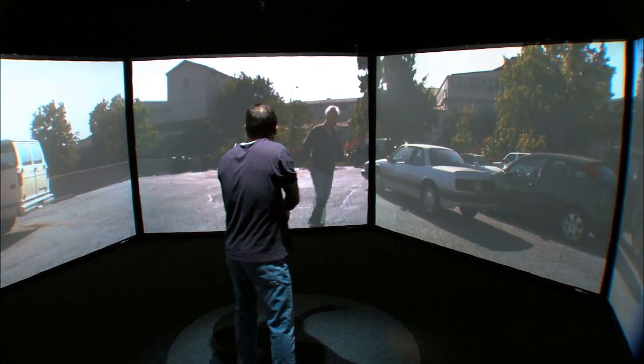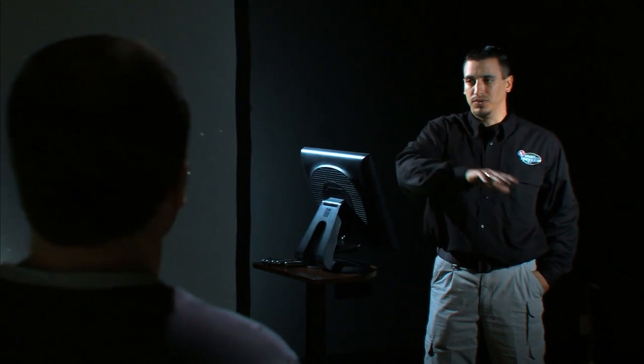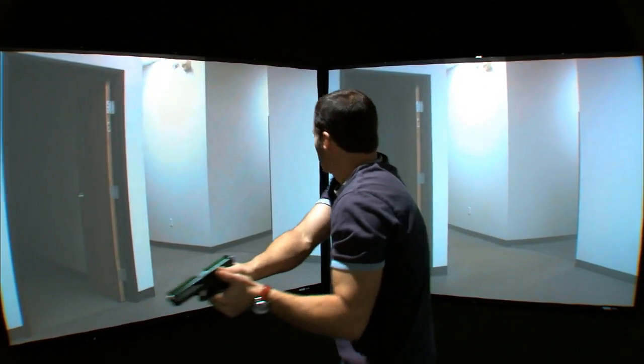You're a big guy with your gun, right? Why don't you just shoot me, huh? Shoot me now. This scenario is designed to get your reaction time faster, and it's also going to help you detect the threat and what's not a threat.